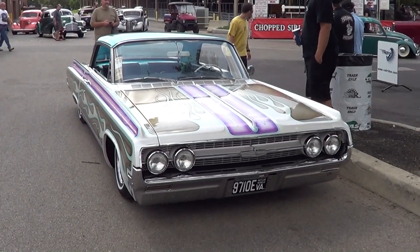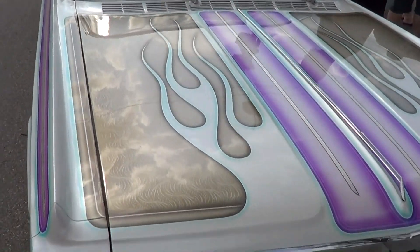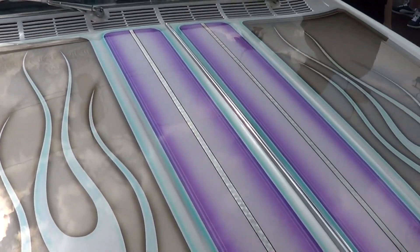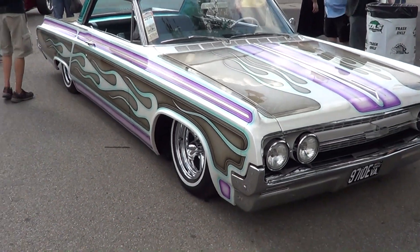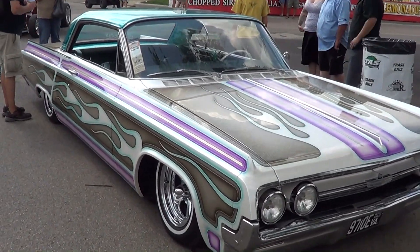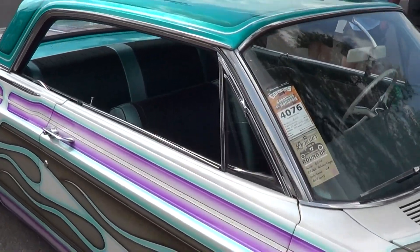Old school paint work. You don't see this stuff no more. Back in the day you'd see it all the time, but you just don't see it no more. A little bit of work this guy does, man. It's a 64. Very cool. I think it's cool to me just because you don't see this no more.